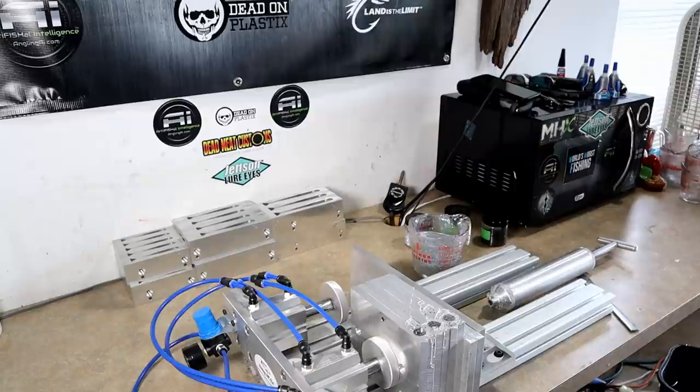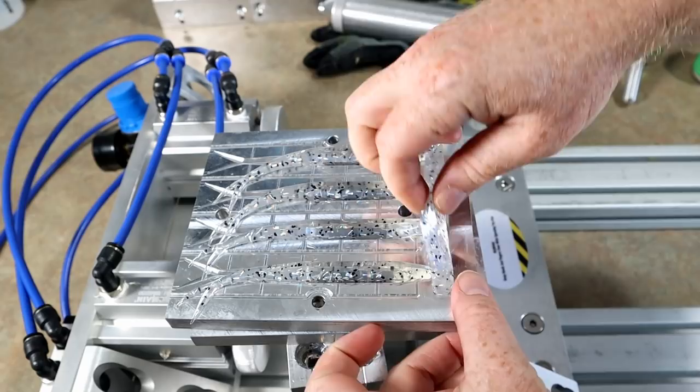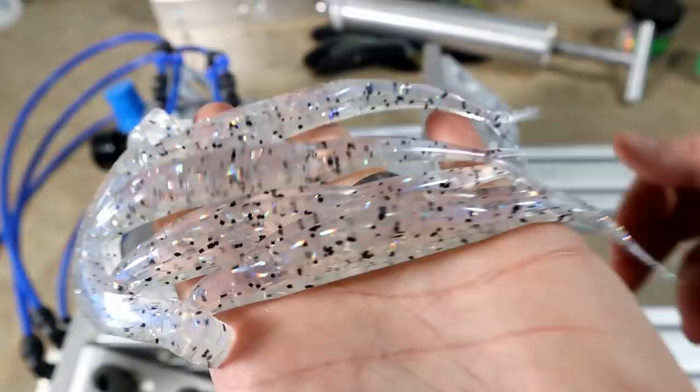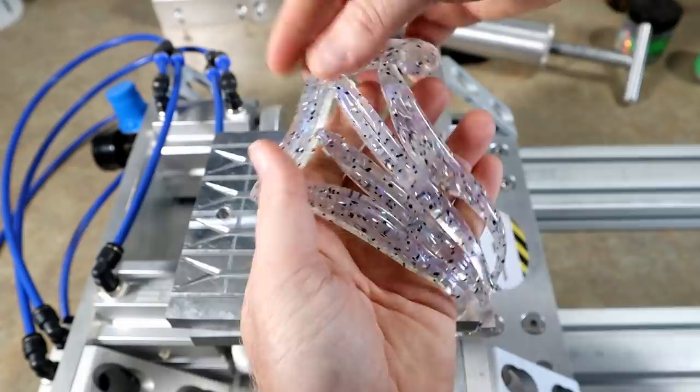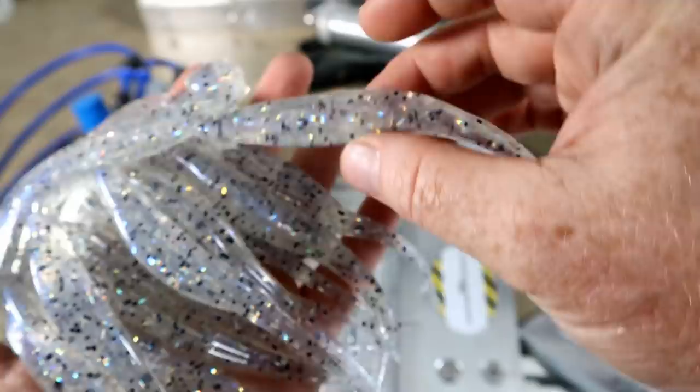Super awesome color, super simple. Anyone who's into shad colors at home, definitely give this one a try. Let's get them out of the molds — yeah, there it is, Disco Shads! That is the first run of the Disco Shad jerk baits.